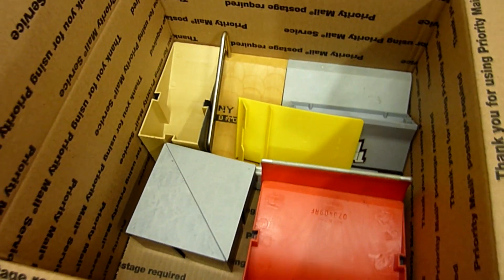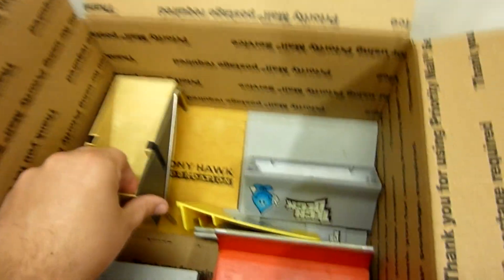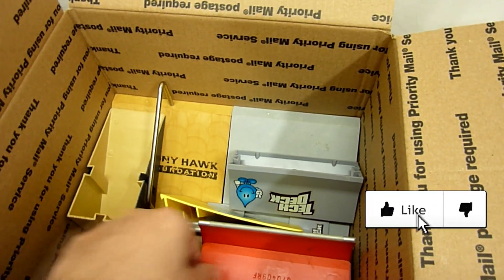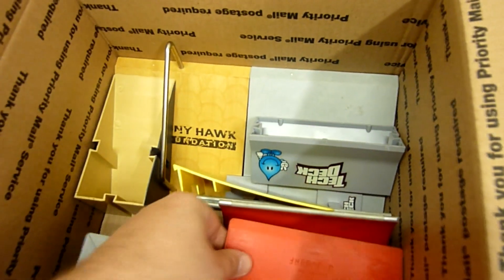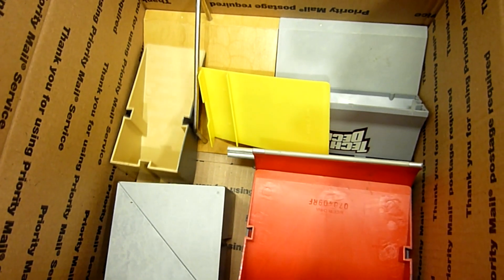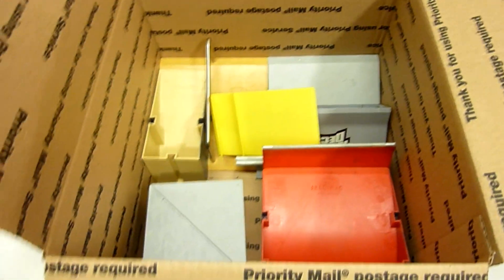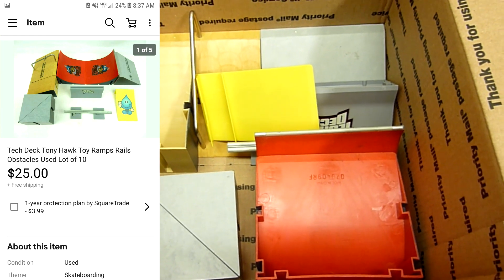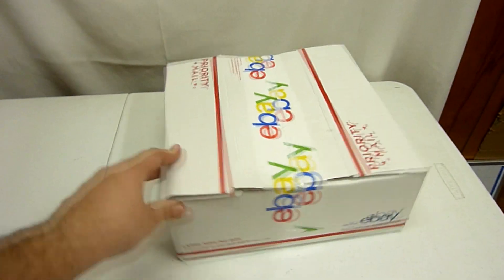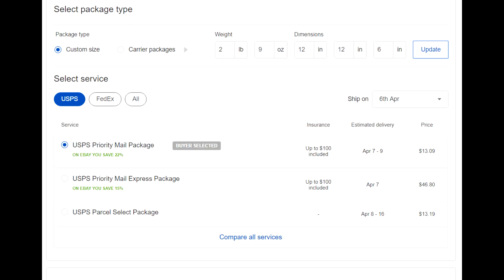Next thing in this box is some Tech Deck ramps. Tech Deck is like the skateboarder fingerboard type stuff. There are about ten different items — different ramps, two quarter pipe ramps, a couple drop-ins with rail, and a couple other small pieces. I found all of these at a thrift store together in a box for like a dollar fifty. I had them listed for about $30 and somebody sent me an offer of $25 with free shipping and I took it. I packaged the Tech Deck ramps with a little paper in a sized-down box — they weigh two pounds and nine ounces — and we're going to ship it priority mail to New Hampshire for $13.09.